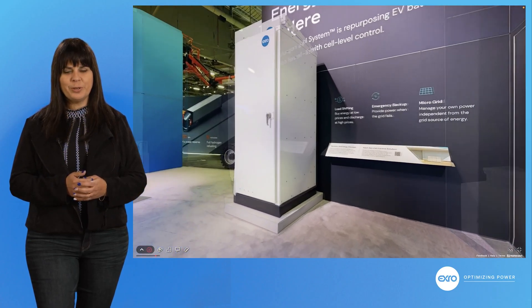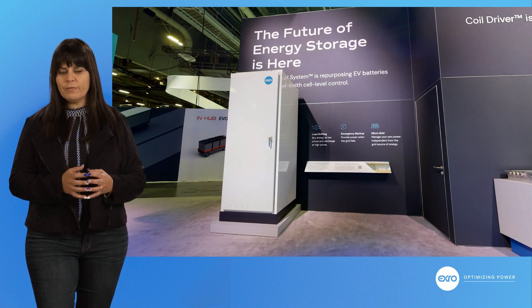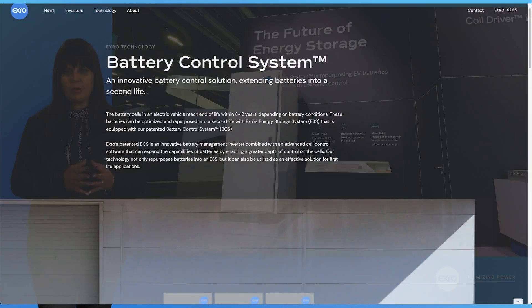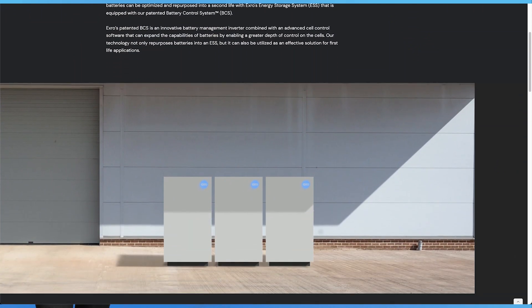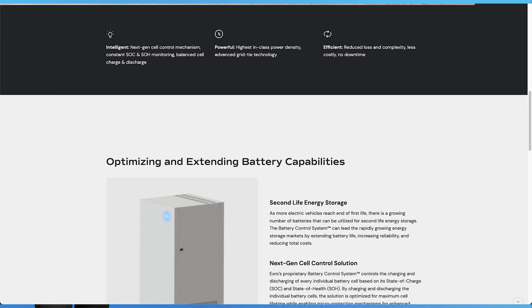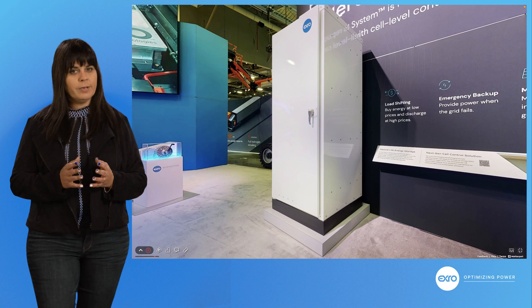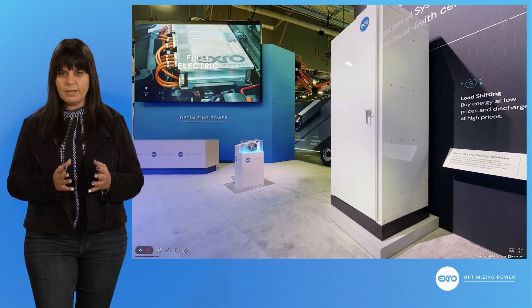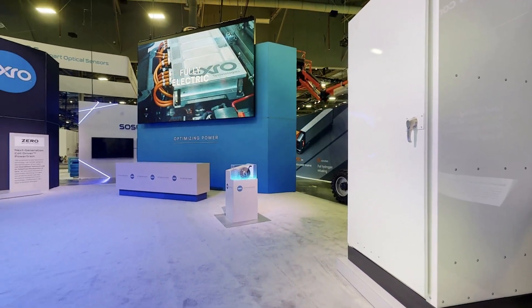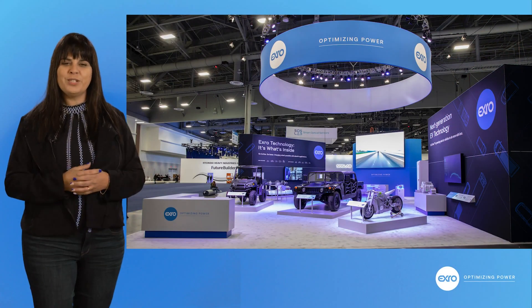Last but not least, a glimpse into our future with X-RO's battery control system. Much like our coil driver, the synergy here is really our ability to control with next-generation power electronics. Our battery controller is going to allow us to control a battery at the cell level — not a module level, not a pack level, but at the cell level. Can't wait to share more with you in the coming months.